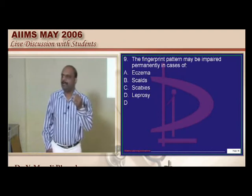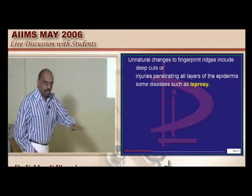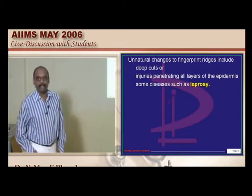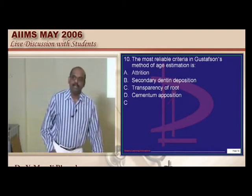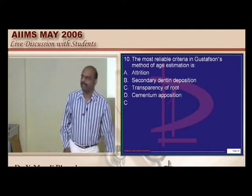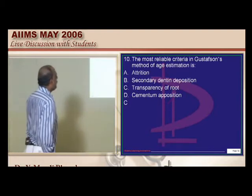Fingerprint pattern will typically be lost once there is leprosy — a very important point. Deep cuts and injuries involving all layers of the epidermis, and diseases like leprosy, are the important reasons where fingerprint can be lost. Gustafson's method of age estimation — which is the most reliable feature? This is also a favorite topic of the examiner. In the tooth, there are important things used for estimation of age: transparency of the tooth and gingival morphology are important features.